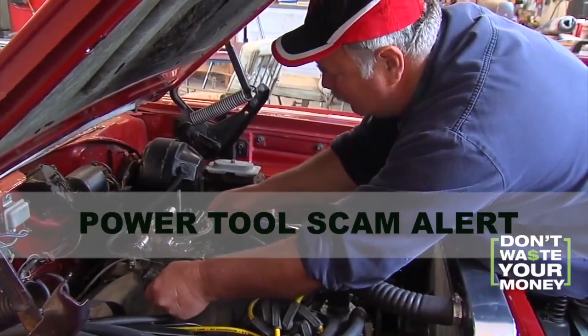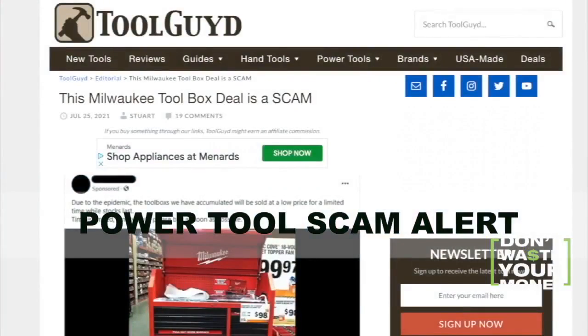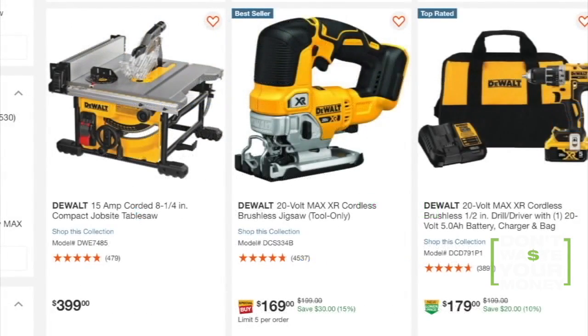Not sure what to buy dad? In many cases, a tool kit. The website Tool Guide is scams involving Milwaukee, one of the most respected names in hammers and drills.